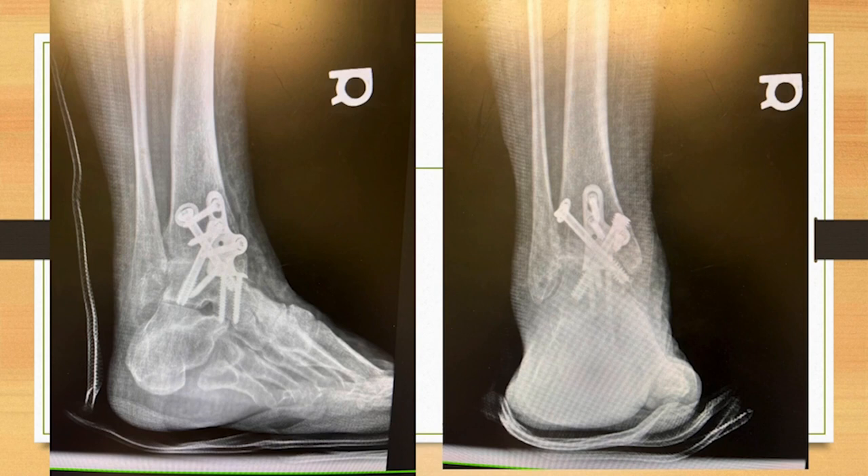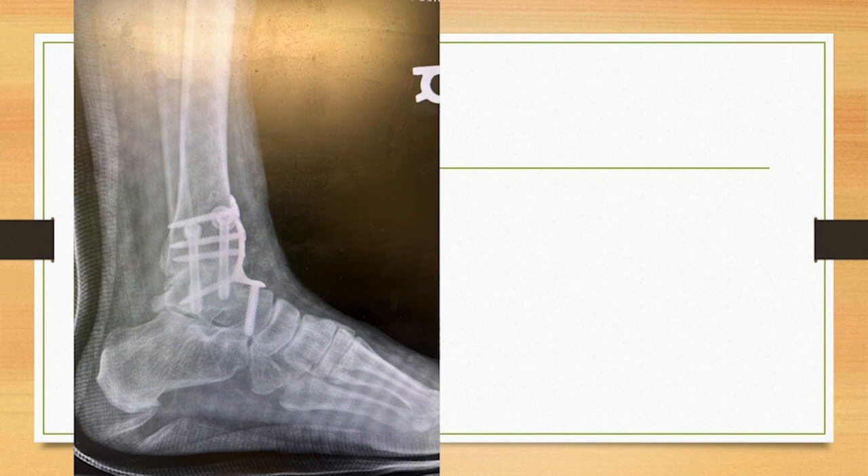Not having to worry about where you're free-handing screws based on where your plate is — that saves time. These ankle fusion plates, you can do them in and out of the operating room in about 38 to 42 minutes open to close. The patients are getting off the table quickly, which really speeds up the whole process and makes your life a lot easier.